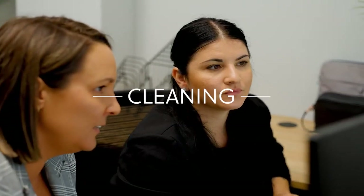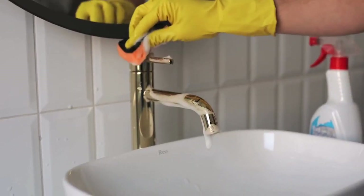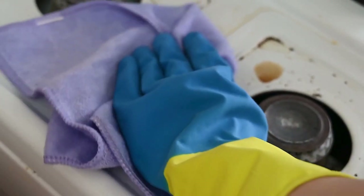First, let's talk about cleaning. A spotless property is crucial. Ensure every corner, from floors to ceilings, is thoroughly cleaned. Pay special attention to kitchens and bathrooms, as these are high traffic areas.